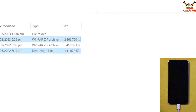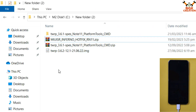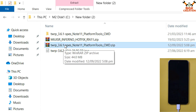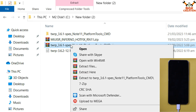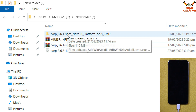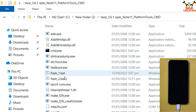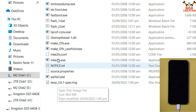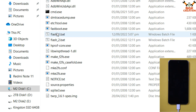Now close that window, go back to the downloaded folder, and extract the TWRP 3.6.21 file in the same folder. Double-click to open the extracted TWRP 3.6.1 folder — you will see many files inside. There is the recovery file, and I have created batch files to make the process easy for everyone.